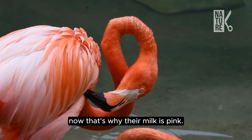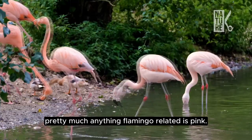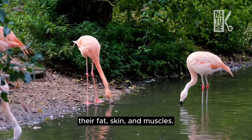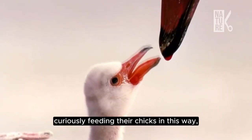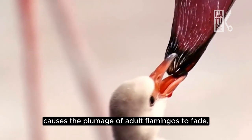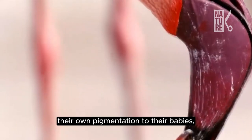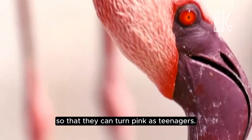That's why their milk is pink — in fact, pretty much anything flamingo-related is pink: their fat, skin, and muscles. Curiously, feeding their chicks in this way causes the plumage of adult flamingos to fade, meaning they literally force-feed their own pigmentation to their babies so that they can turn pink as teenagers.